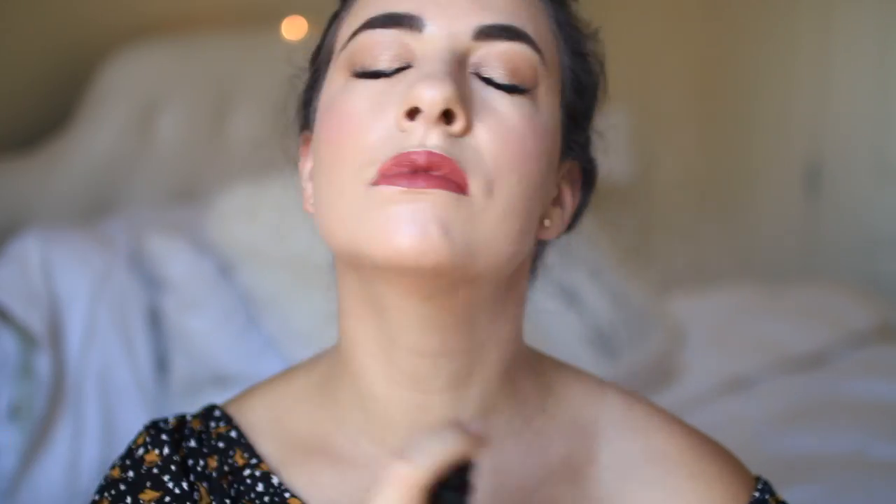I randomly pick a lip gloss — today's lucky winner is the Anastasia Beverly Hills gloss in Catherine. This look is so neutral you can do any sort of lip with it. I'm just going to quickly spray with my L'Oreal Infallible Setting Spray — you just want to fan it out so it sets.